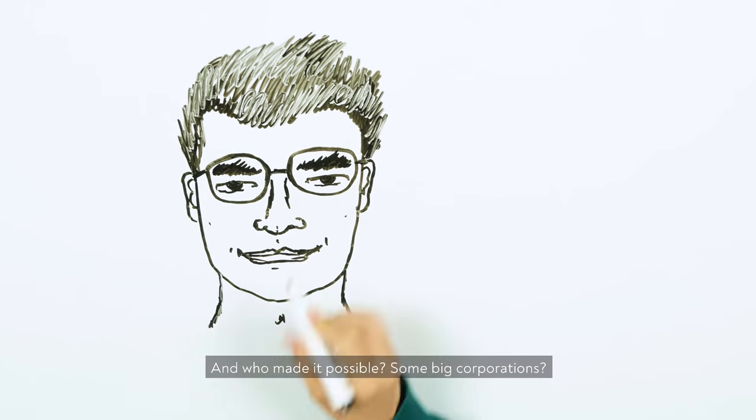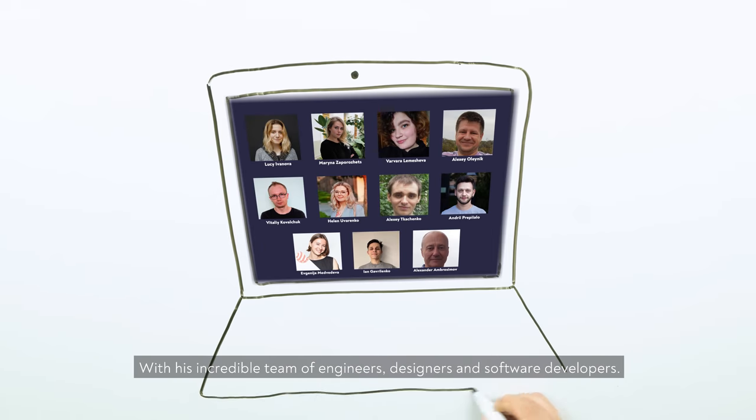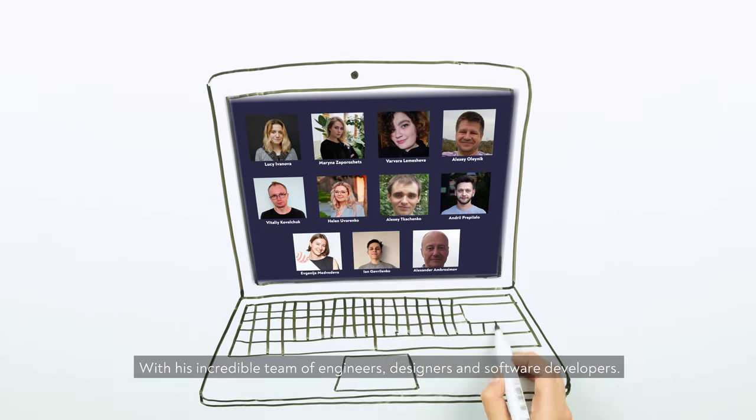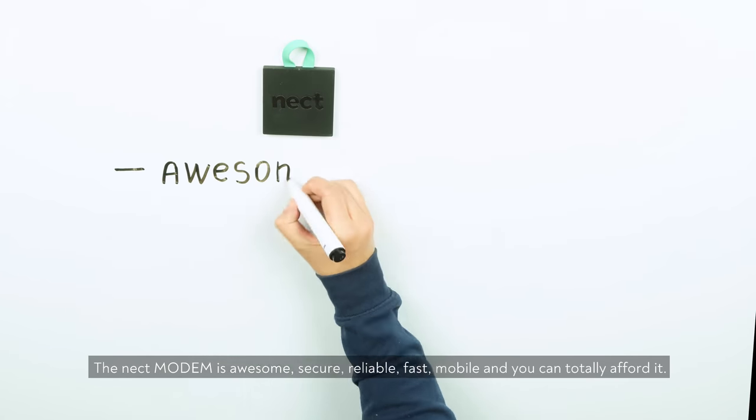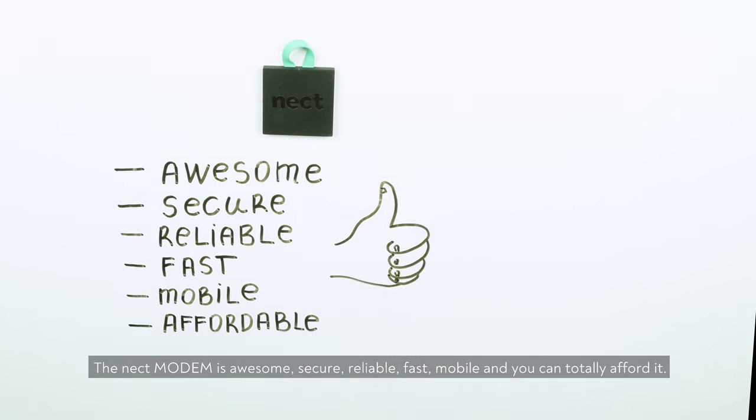And who made it possible? Some big corporations? No — Misha did, with his incredible team of engineers, designers, and software developers. The Neckt Modem is awesome, secure, reliable, fast, mobile, and you can totally afford it.